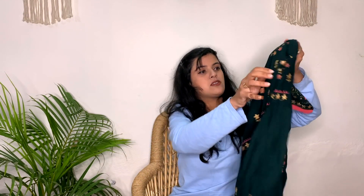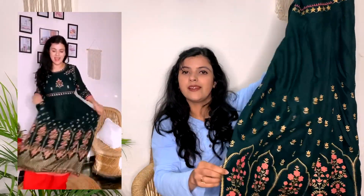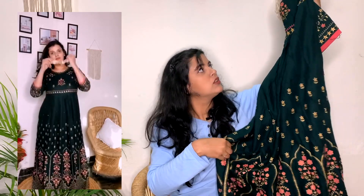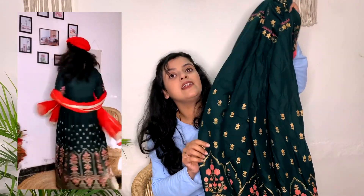Next is another Anarkali kurta, but it's a little long — it's an empire line as well. This is a foil printed, beautiful dark green colored Anarkali. I used to call it an empire line dress, so it's like a whole gown. It's a rayon fabric and I bought it in size L. It cost me 541 rupees, and for this kind of great quality material at this price, it's a steal — so don't forget to check it out.